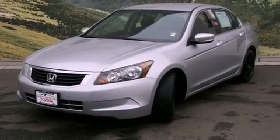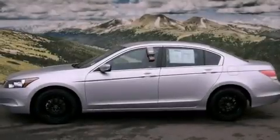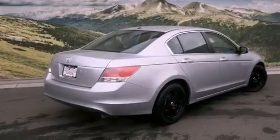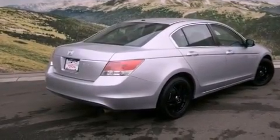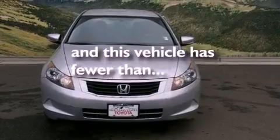All of the following features are included: air conditioning, cruise control, a rear window defroster, a CD player, a passenger side vanity mirror, a traction control system, an anti-lock braking system, side impact airbags, keyless entry, and this vehicle has fewer than 47,000 miles on the odometer.